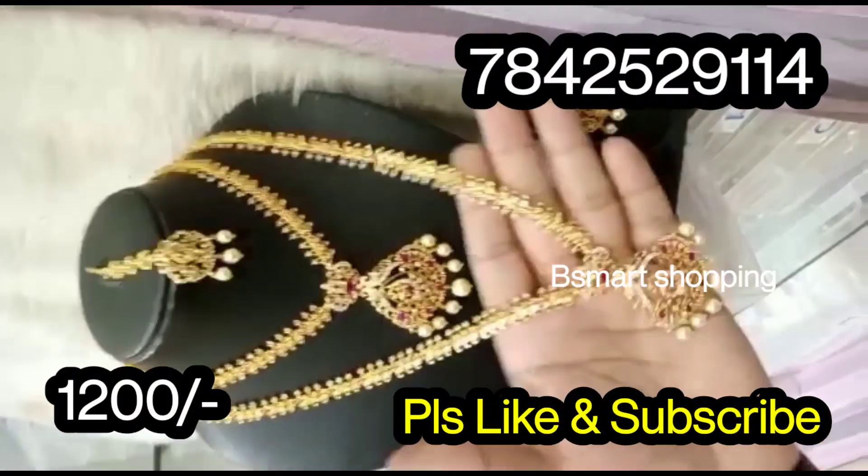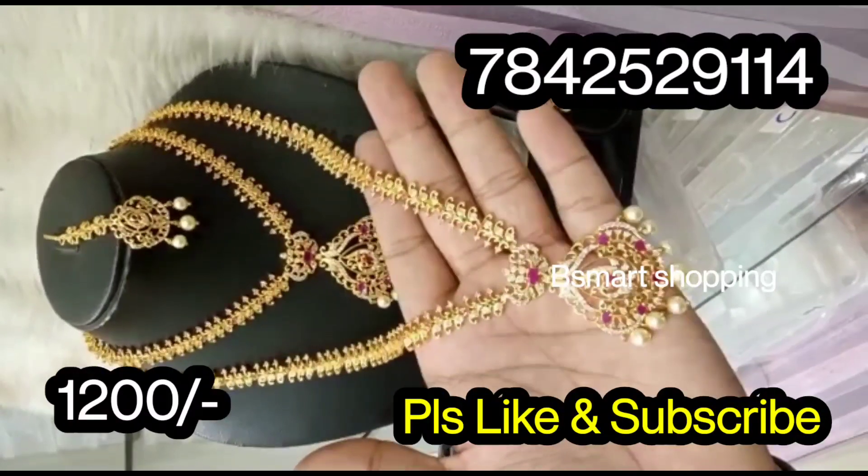You also get almost wholesale prices. If you are a single buyer, you will have reselling options available.